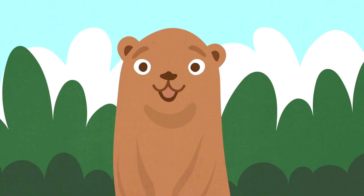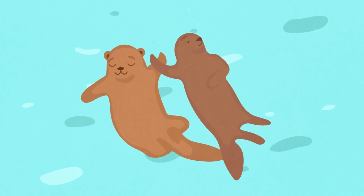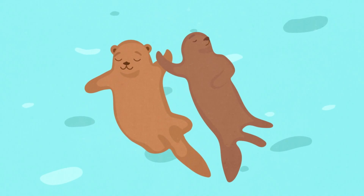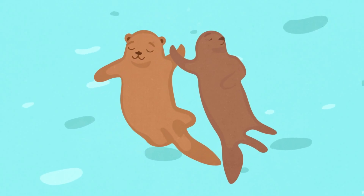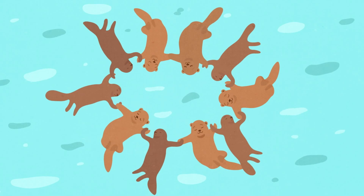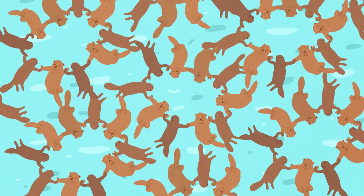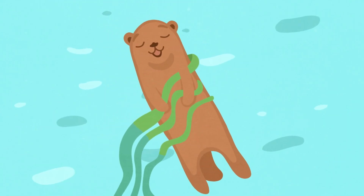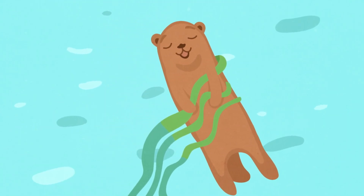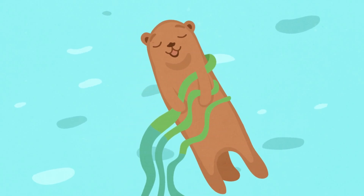And finally, otters go to sleep holding hands — or paws, if we're being picky. Yes, sea otters grab hold of their nearest neighbour when they're sleeping or eating, so that they don't lose each other. The otters float together in groups called rafts, which can be just two or hundreds of otters. And if there isn't another friendly otter around to cling onto, they'll wrap themselves up in the nearest clump of seaweed to make sure they don't drift away. Fact!